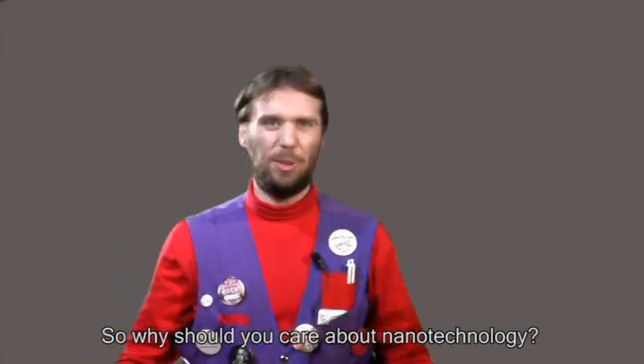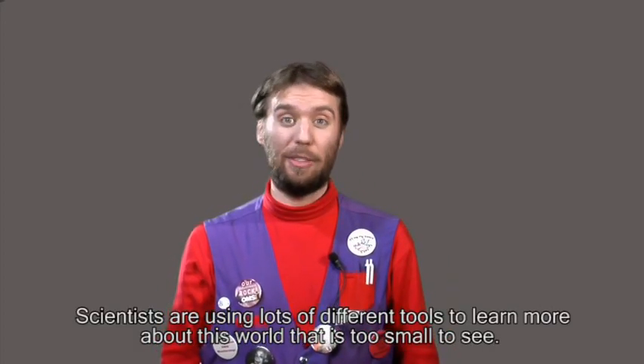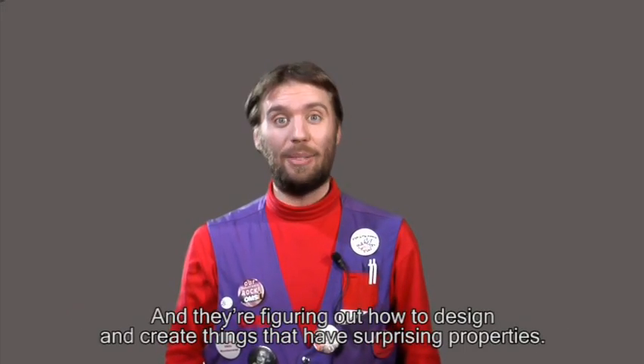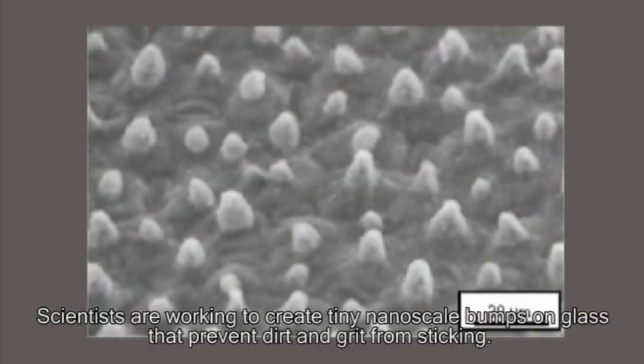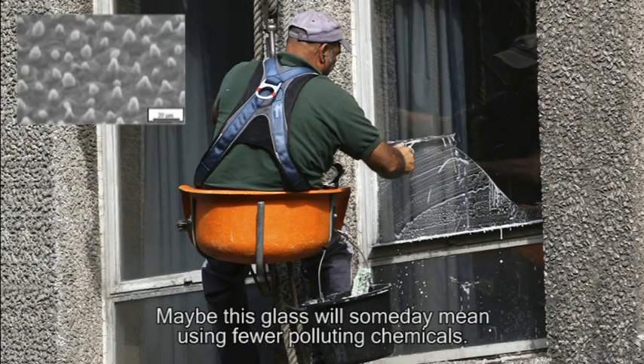So why should you care about nanotechnology? Scientists are using lots of different tools to learn more about this world that's too small to see, and they're figuring out how to design and create things that have surprising properties. Scientists are working to create tiny nanoscale bumps on glass that prevent dirt and grit from sticking — maybe this glass will someday mean using fewer polluting chemicals.